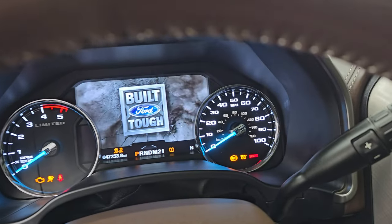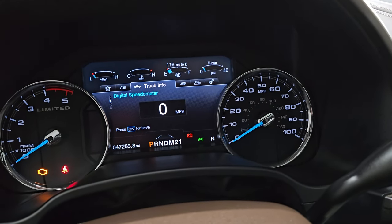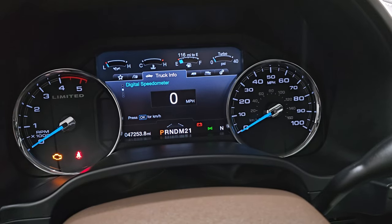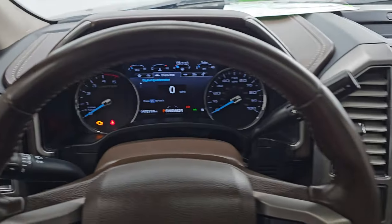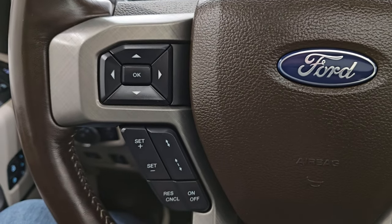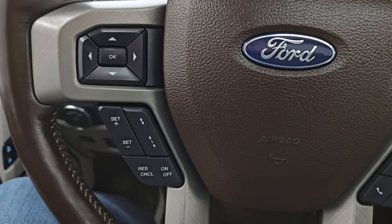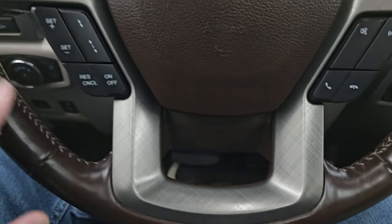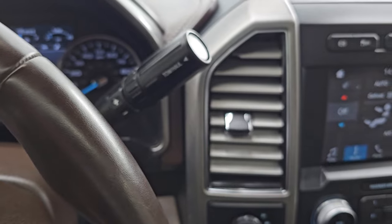Hop inside to check out the miles and the radio. Nice digital display — 47,253 miles on this one. Digital speedometer and instrument cluster are very nice and clean. This one comes with the heated leather-wrapped steering wheel, Bluetooth and audio controls on the right, and cruise and adaptive cruise controls on the left. The leather is in fantastic shape. There's your shifter for the six-speed automatic transmission.